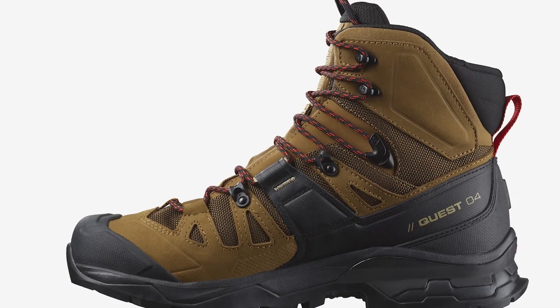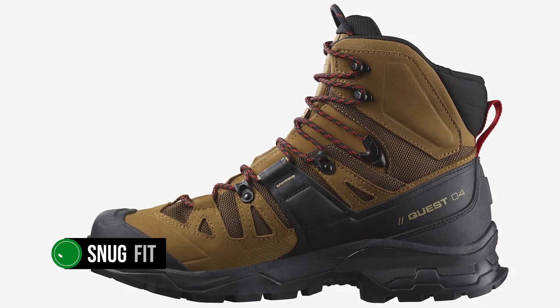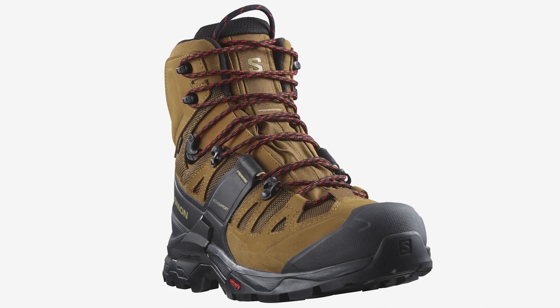The lacing system goes all the way above the ankle. When tied, the laces create the feeling of a snug fit, and their presence beyond the ankles also means there's greater support and stability for the foot.